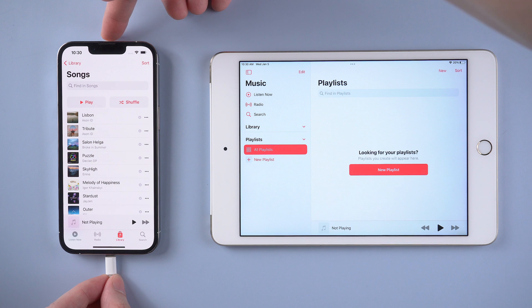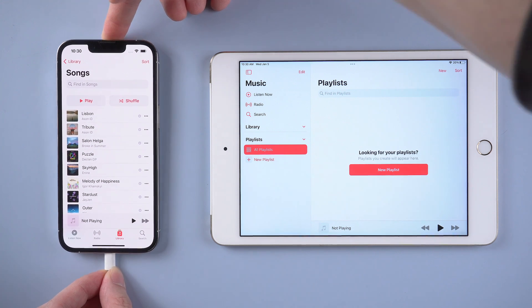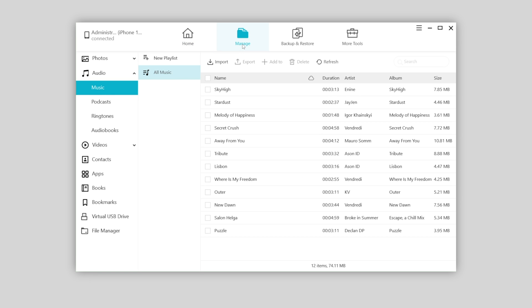You can download iCareFone to easily sync all the music between your iPhone and iPad. Just connect your iPhone to the computer, click Manage on iCareFone, and find Audio and Music. Then export the music you selected to the computer.